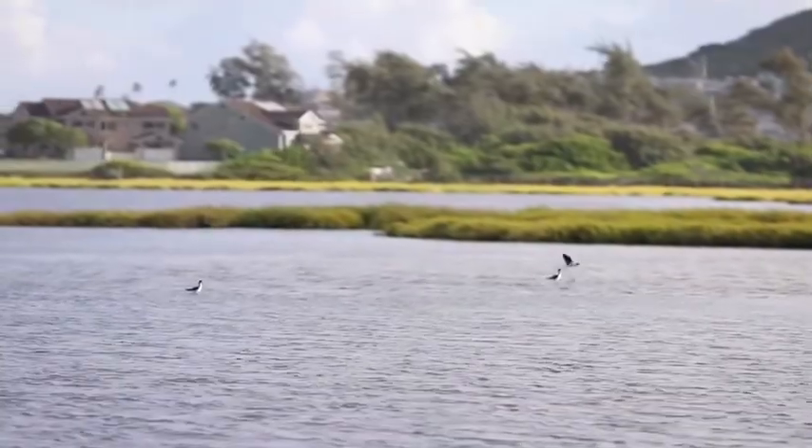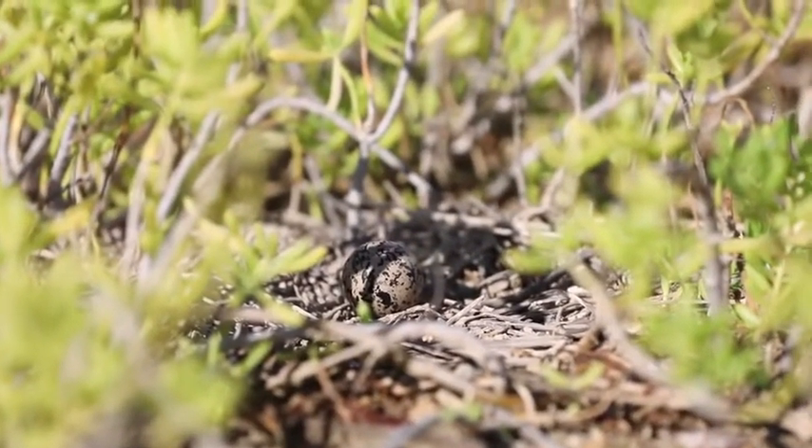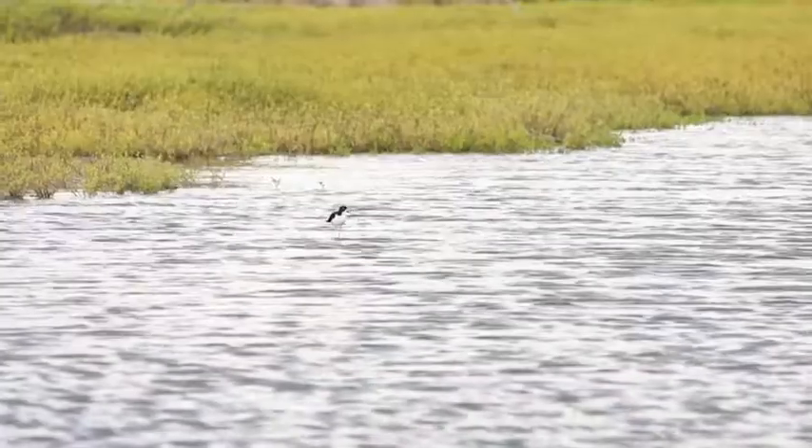We estimate that we probably have roughly eight to ten percent of the island's stilt population. The stilt is one of several endangered water birds in the islands, so federal law requires us to actually manage and try to enhance or improve the population if possible.